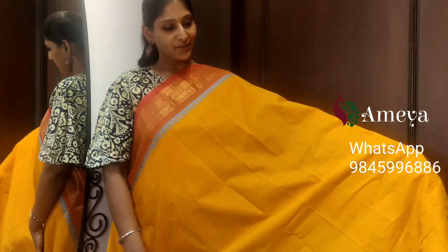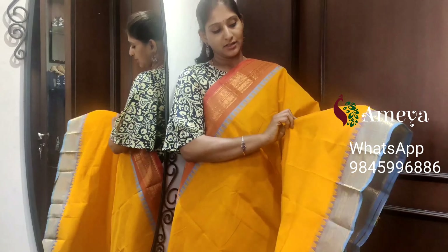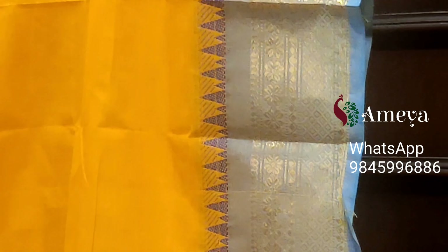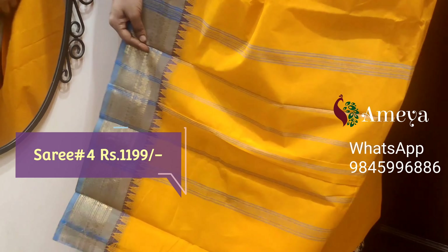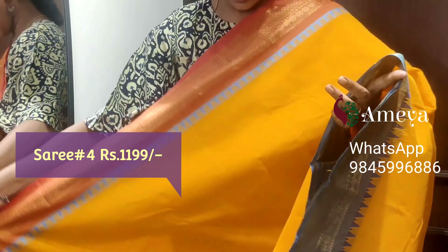This is saree number four — a beautiful mango yellow color saree, very summery. The full body of the saree is left plain, with Ganga-Jamuna borders: bottom is blue and the top is pink. Small temple borders on both sides. Moving on to the pallu — a nice striped pallu. Saree number four, priced at $11.99.